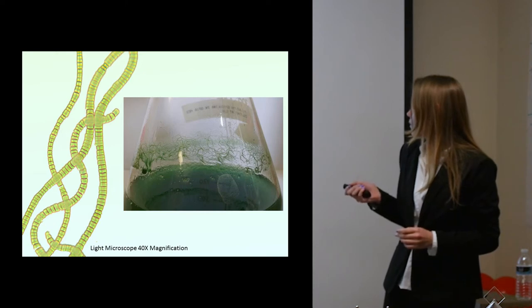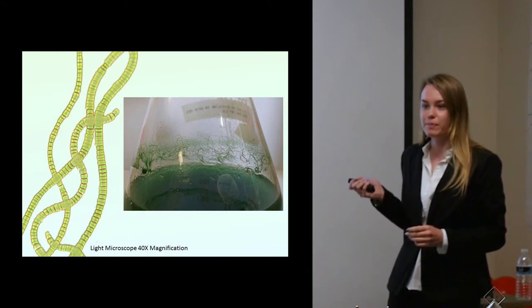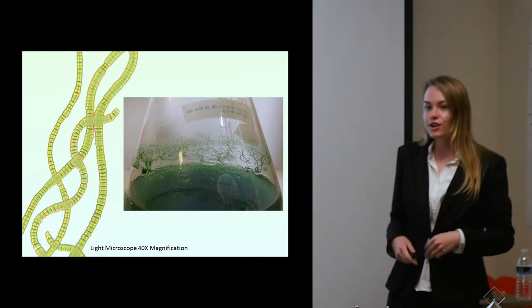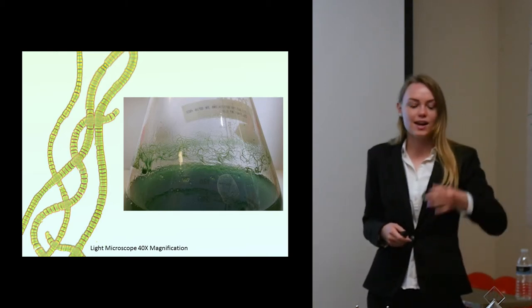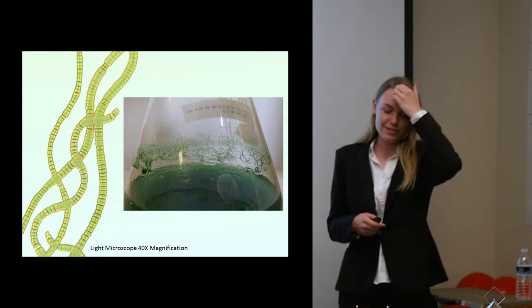Here is one of my cultures, and you can see on the side the filamentous nature — it'll slowly creep up the flasks. As I cultured my spirulina in lab every day, I would have to look at it and shake it to make sure the spirulina was all down in the solution.